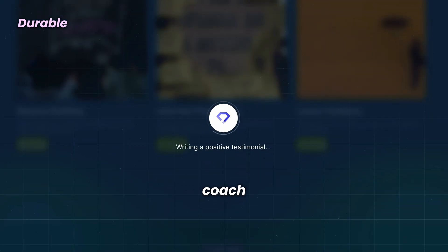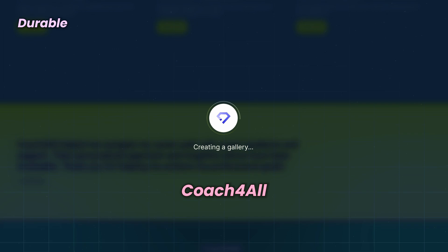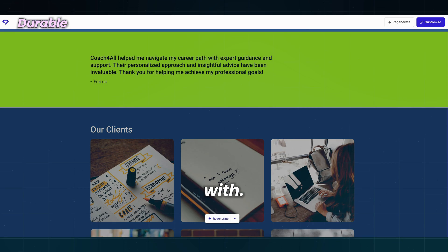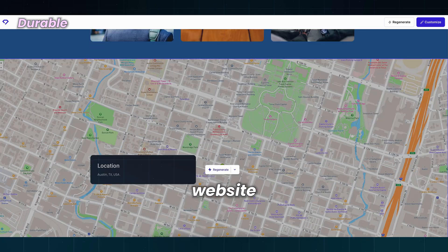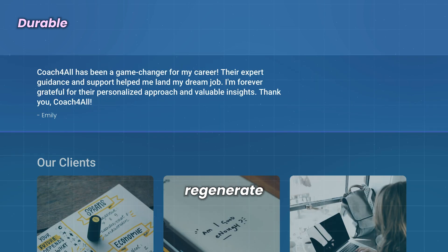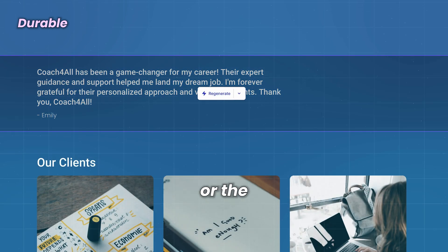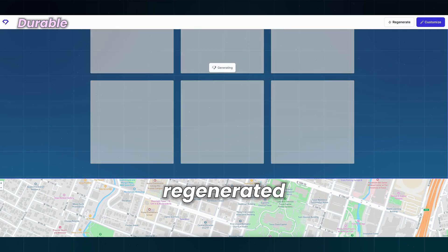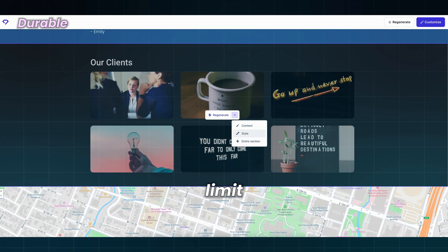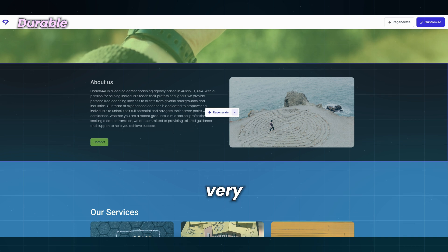Today, I will be a career coach and my business is called Coach for All. After you answer these questions, creating a website takes around 30 seconds. If you don't like what you see, you can regenerate parts of the website or the whole website. I've regenerated everything several times and it seems it doesn't have an apparent limit to this — also a very speedy process, so you can be up and running in minutes.